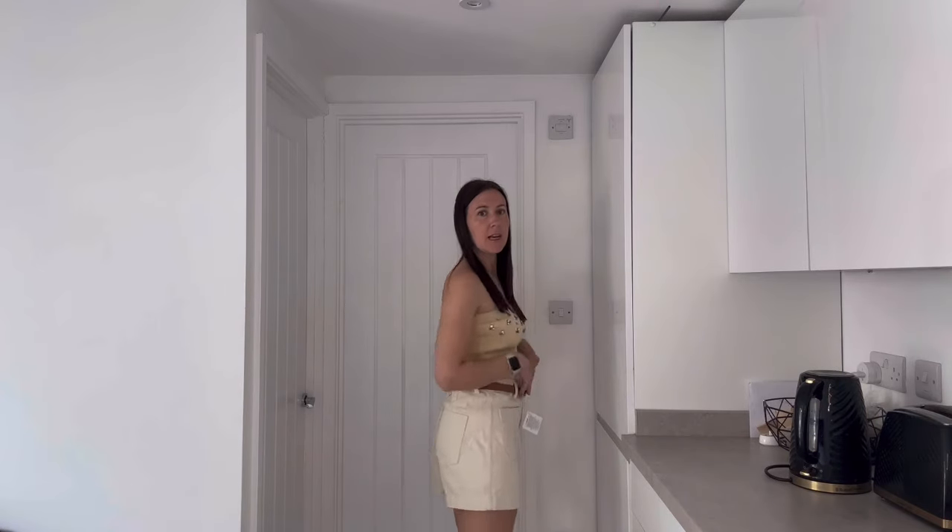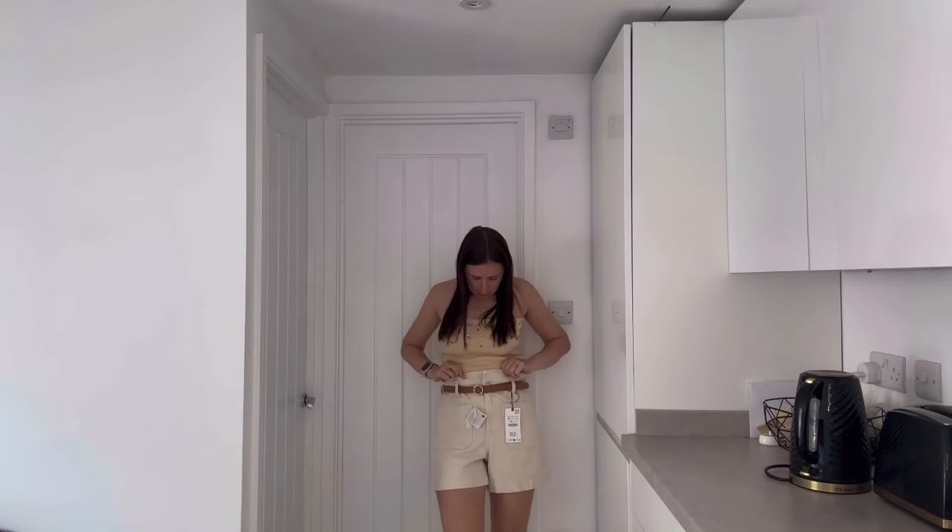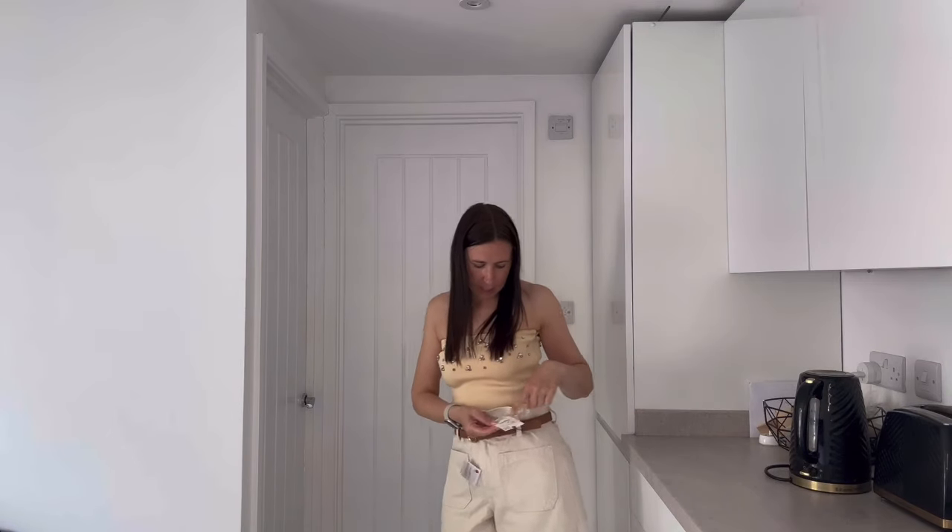I've paired it with these shorts — they are so comfy. It's not really my usual style but I just saw them on the hanger and thought they looked really nice. I'm thinking about wearing them on the airplane as it's going to be warm, paired with a white bodysuit. I've got these in a size eight and they were £25.99; the boob tube I got in a small and that was £25.99 as well.